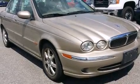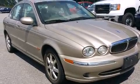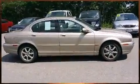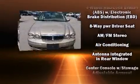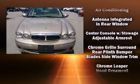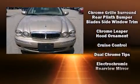Come test drive this 2003 Jaguar X-Type. This four-door, five-passenger sedan provides exceptional value. Smooth gear shifts are achieved thanks to the refined six-cylinder engine, providing a spirited yet composed ride and drive.